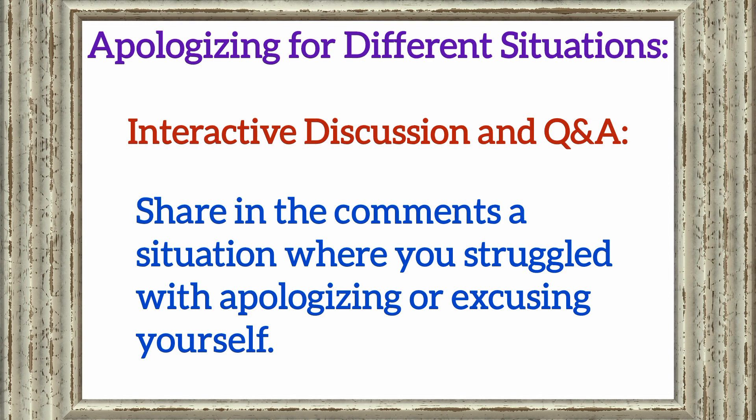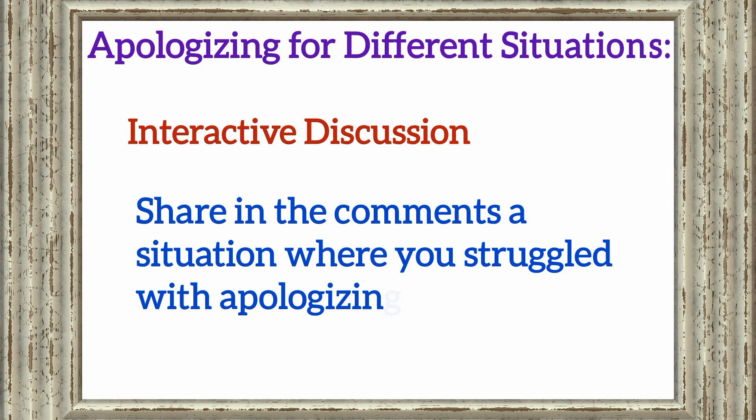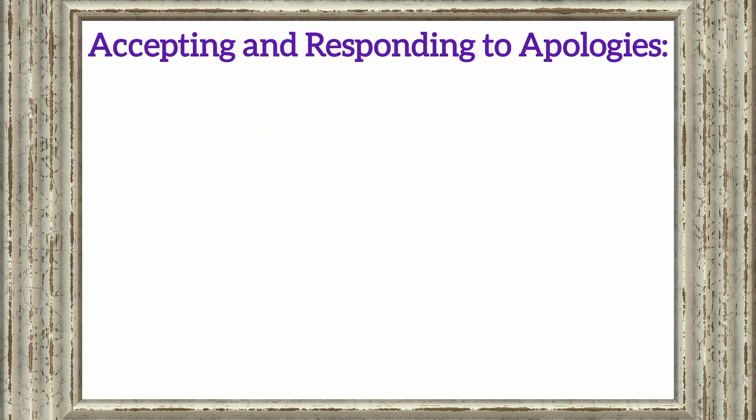Let's make this class interactive. Share in the comments a situation where you struggled with apologizing or excusing yourself. We'll discuss and work toward improvement together.